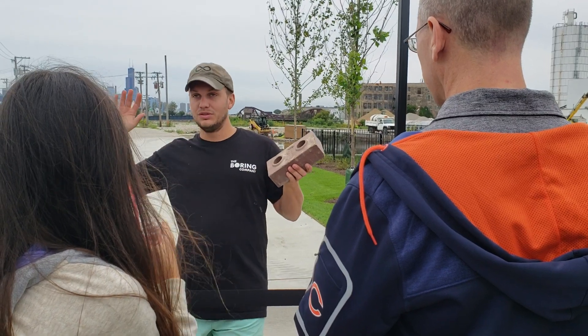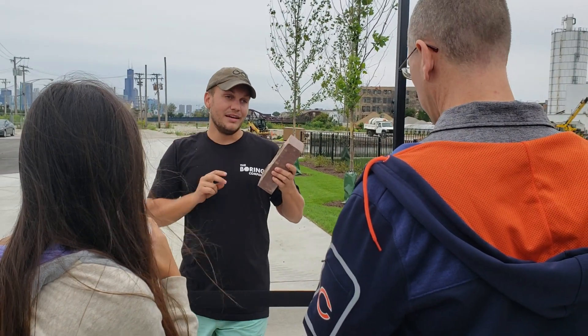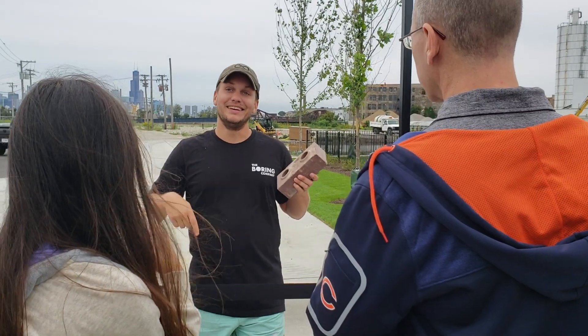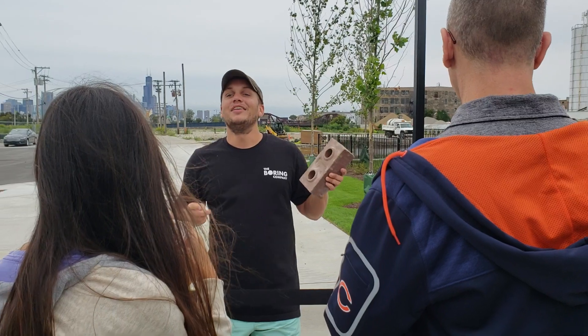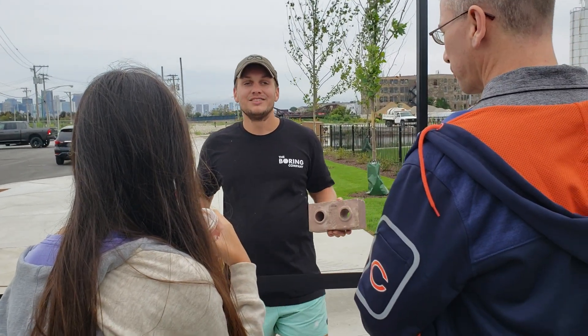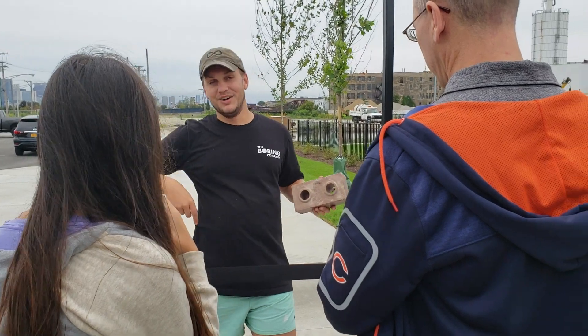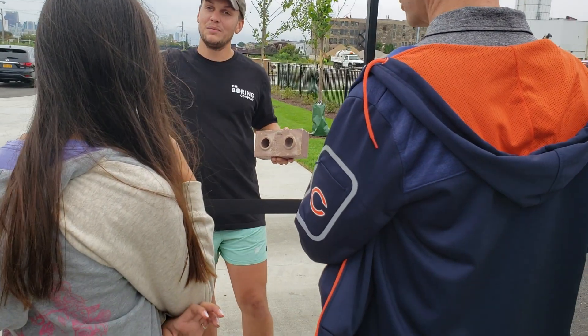We were like, okay, what we'll do is make every employee take home 35,000 tons of dirt. We were joking — what are you gonna do with your dirt? Someone was like, I'm gonna make a dirt igloo. Someone else said, oh wait, I heard about this thing where you press earth...